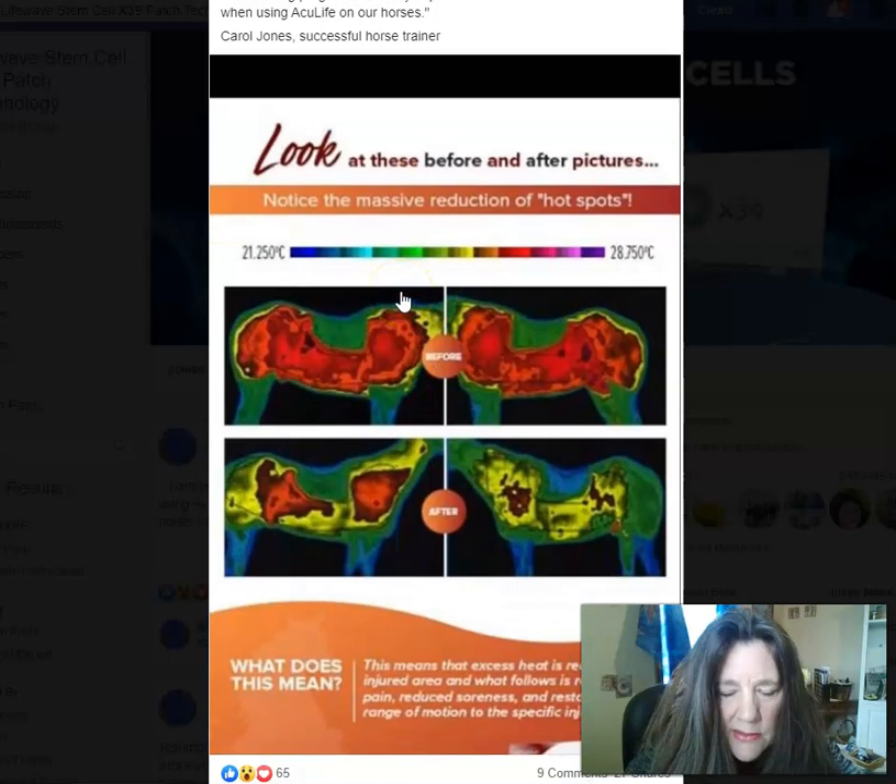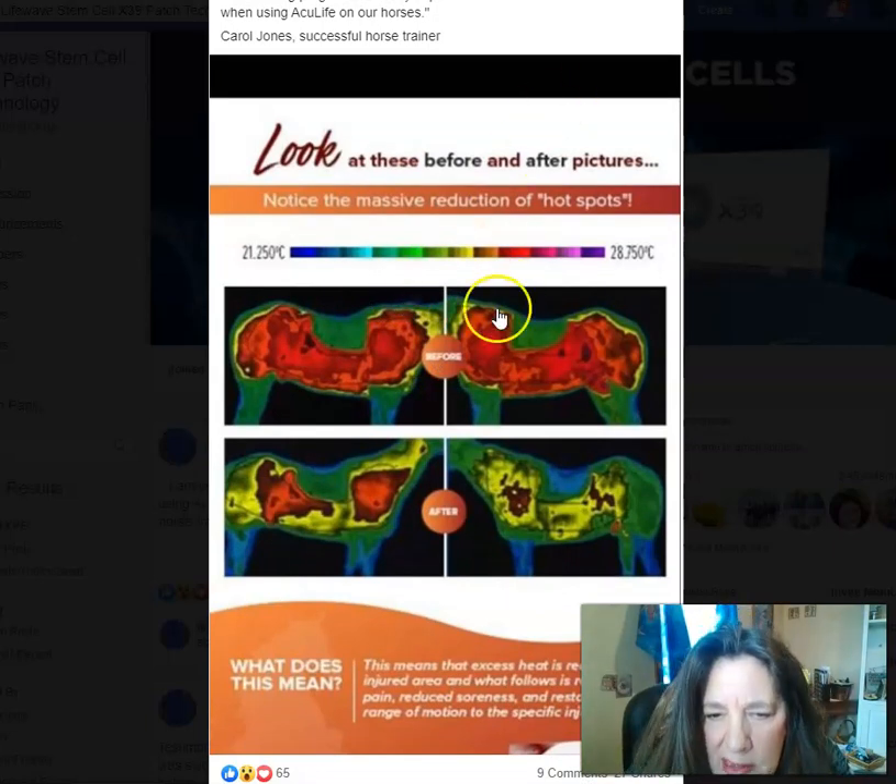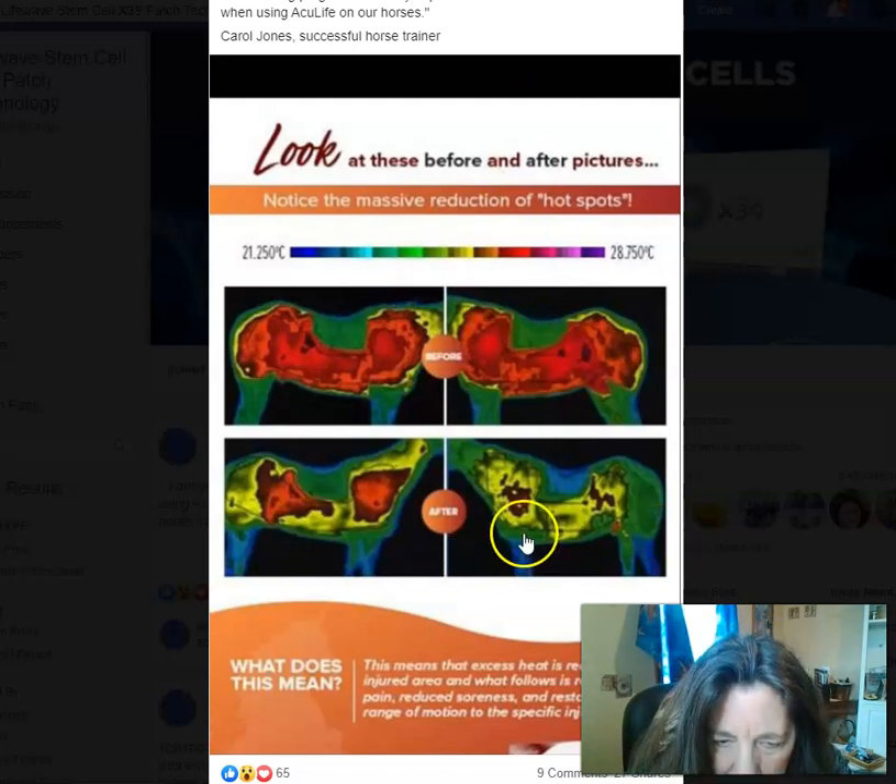You can see by the chart — one of those infrared charts that they have for horses and people — this is before they did a scan, and then this is after applying the AccuLife patches.